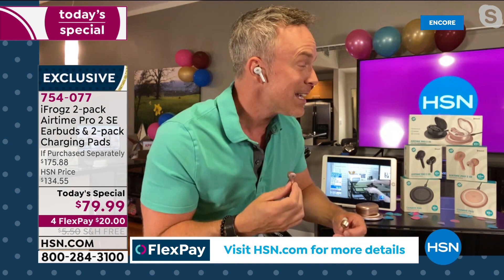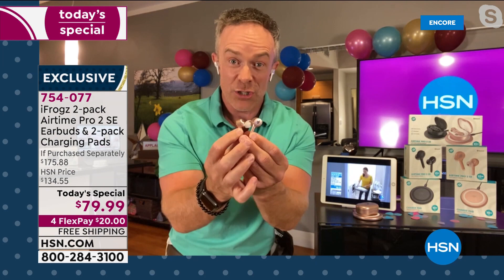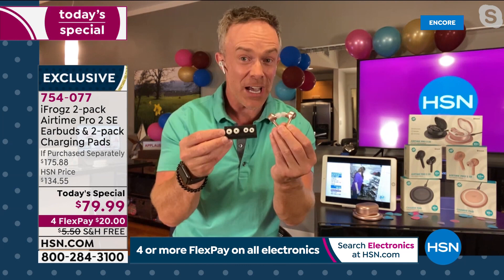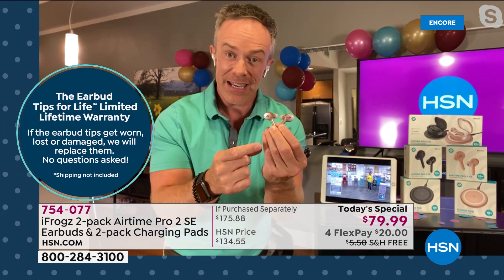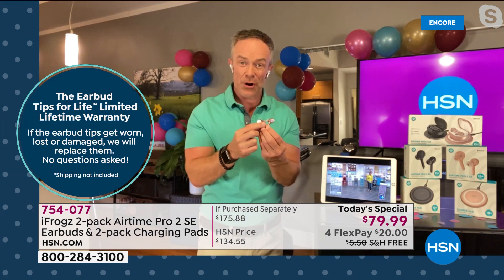iFrogs goes one further — a lifetime warranty on your ear tips. If you lose one, if it falls off, they will replace them. The technology also gives me pause and play, volume control, and I can talk to Siri or my voice assistant on my tablet or phone. After four to five hours of listening, I pop them back in the case. The case grabs them magnetically to charge.